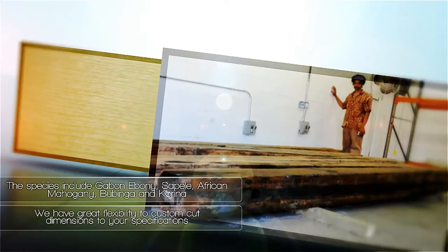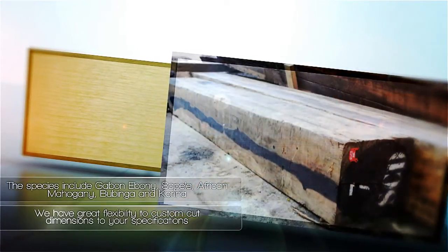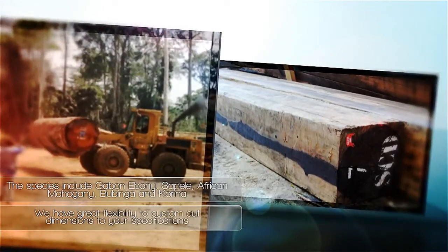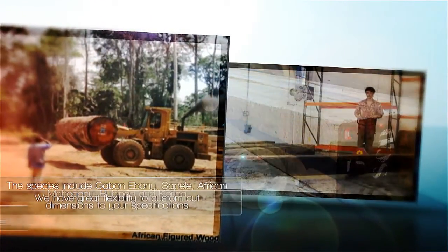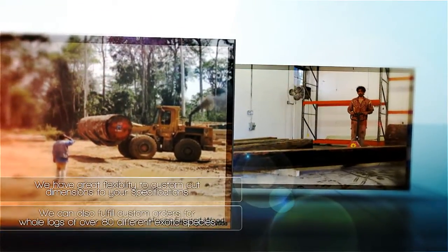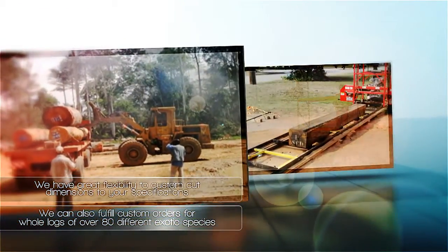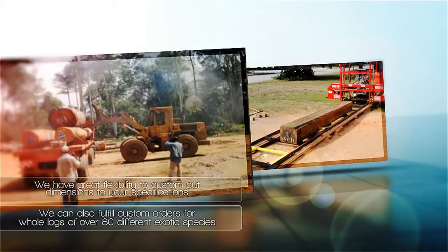Since we import whole logs, we have great flexibility to custom-cut dimensions to your specifications, because our wood buyer selects trees for harvest in the forest. We can also fulfill custom orders for whole logs of over 80 different exotic species, including Zebra Wood, Okume, and Paruk.